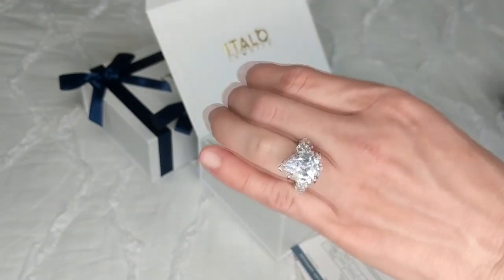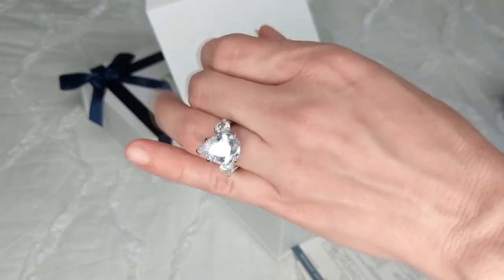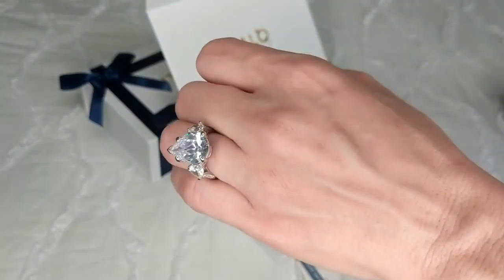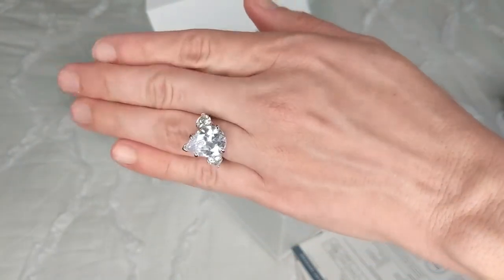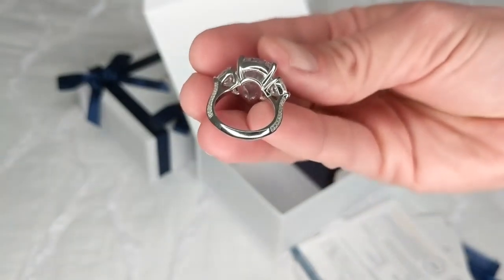Here is a close-up of what it looks like on my actual hand. And here is a view from the side of the ring — it does have stones going around the outside.